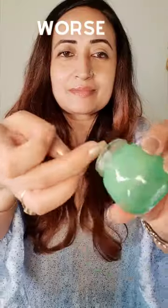Worse than that was the Glow Recipe Avocado Eye Cream. After a few months, it started irritating my eyes and I couldn't use it.